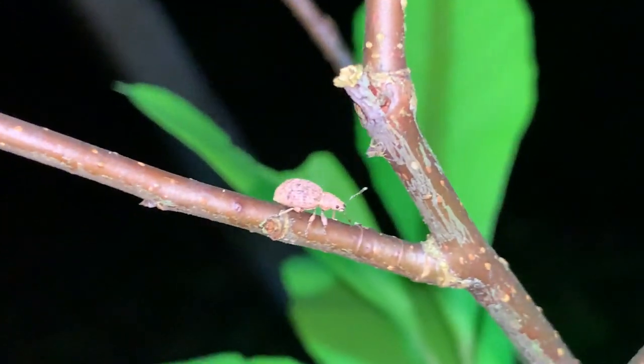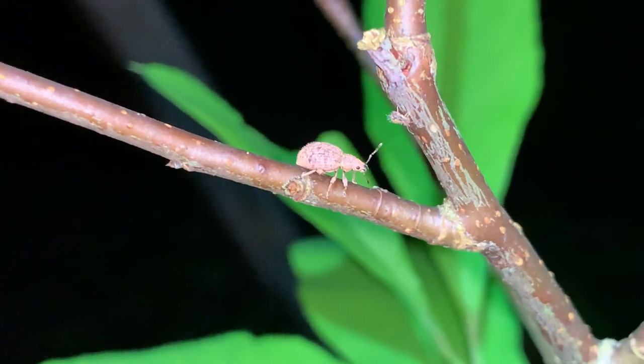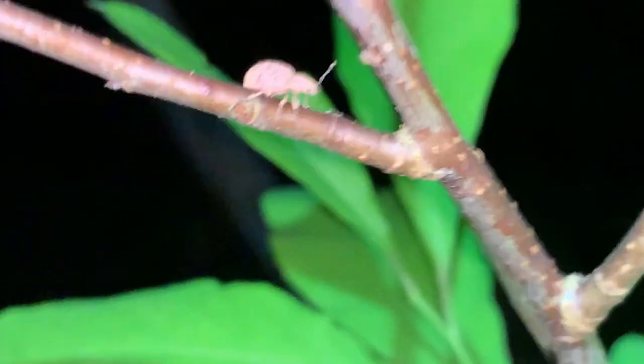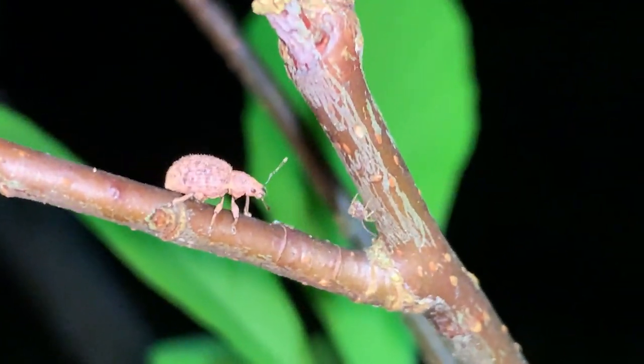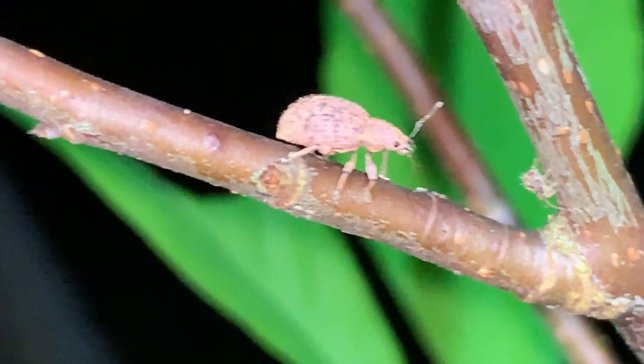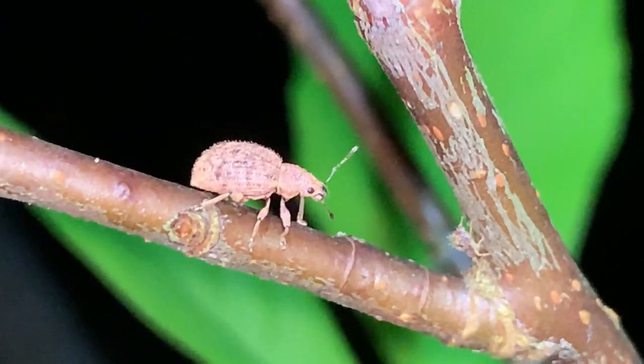These plants here are native though. Weevils are pretty cute — you gotta give them that — even if they don't belong here.